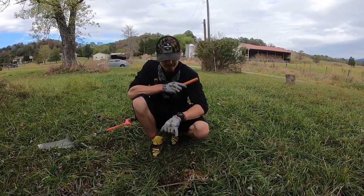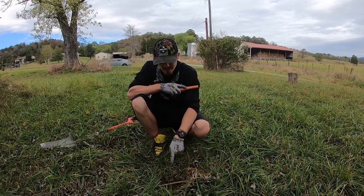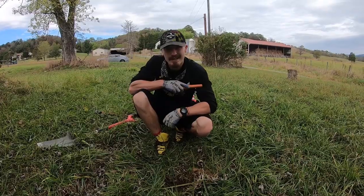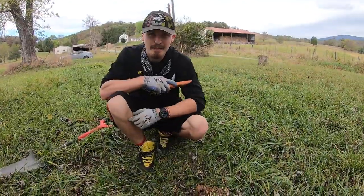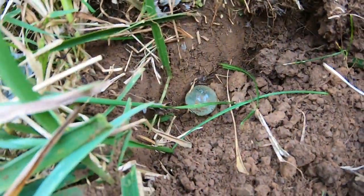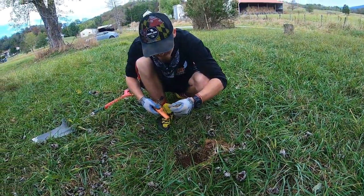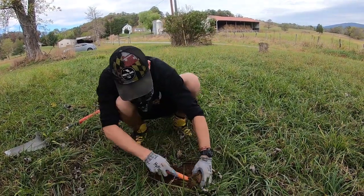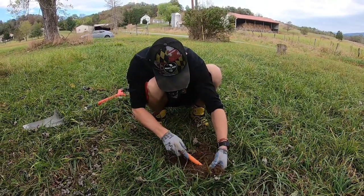I'm digging a solid 22-23 signal and as I pop the plug, something fell down into the hole. It took dad five years to find his first marble and it took me only one year to find mine — so I guess I'm beating him in that race. Check that marble out! Now we'll go ahead and check around the plug — it's probably going to be a bullet casing if I had to guess.